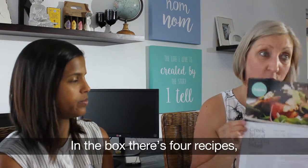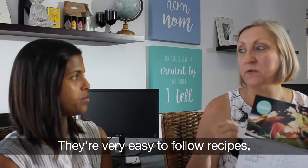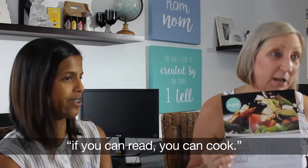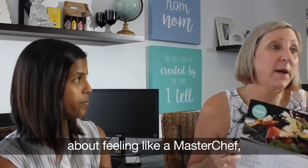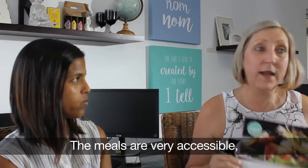In the box there's four recipes — you get four recipe cards, and they're very easy to follow recipes. They're worded in a very simple, step-by-step way. My son always says if you can read, you can cook. We get lots of great feedback from our customers about feeling like a master chef and really didn't realize they could cook so well. The meals are very accessible.